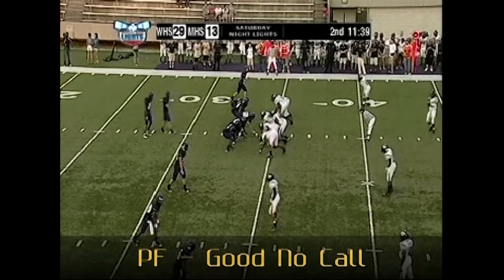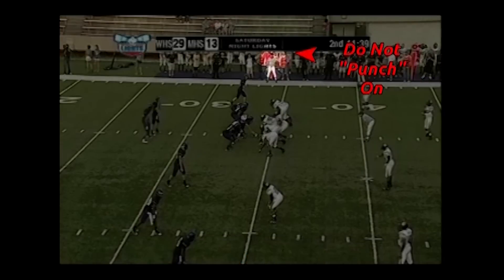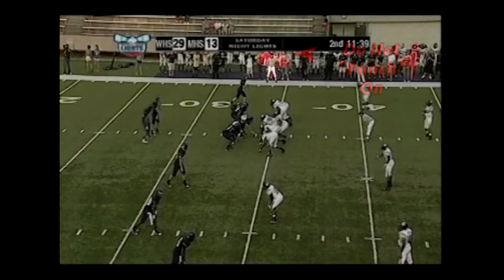Headlinesman, do not punch receivers who are on the line of scrimmage. That mechanic is to be utilized when receivers are off the line of scrimmage.